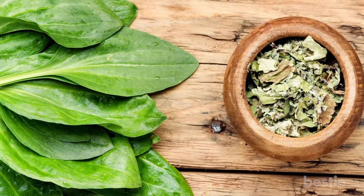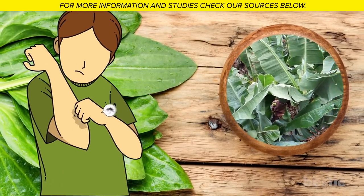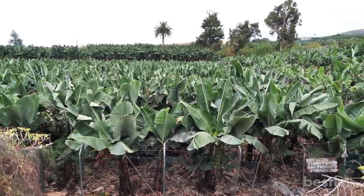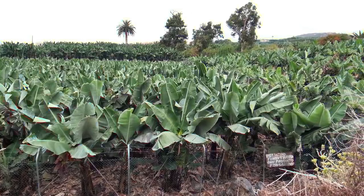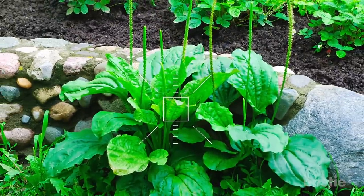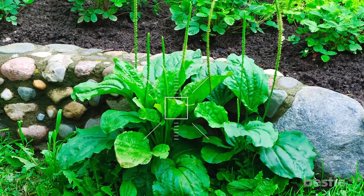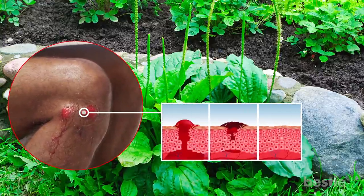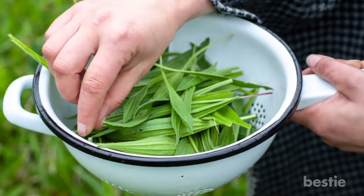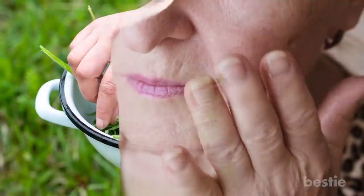Plantain Leaves. Even though it shares the same name with those starchy fruits similar to a banana, the plantain that can help with bug bites is an entirely different plant. It's a common weed that grows well in packed soil, often easy to find at playgrounds, hiking trails, and even growing along the sidewalk in cities. You can recognize plantain species by the vertical veins that run along the leaves. This plant has impressive wound healing abilities, which is why it's an ingredient in many healing salves and ointments. Pick a few clean leaves, mash them with your fingers or chew them a little so they're soft, before applying to the affected area.